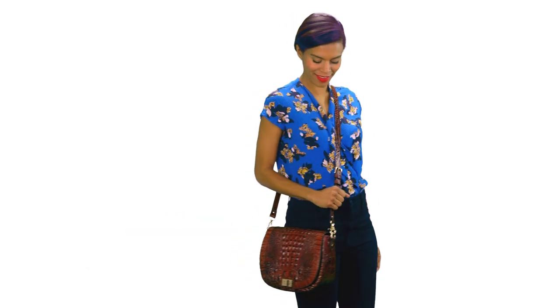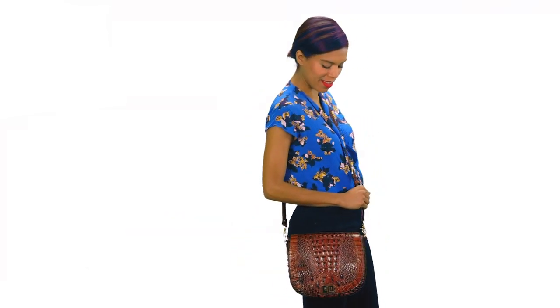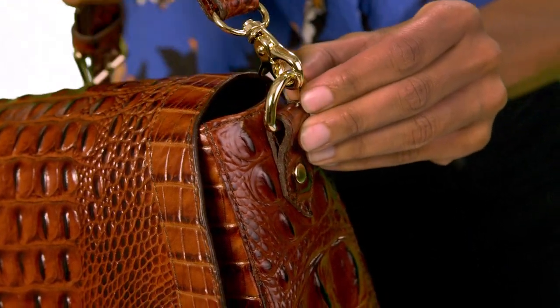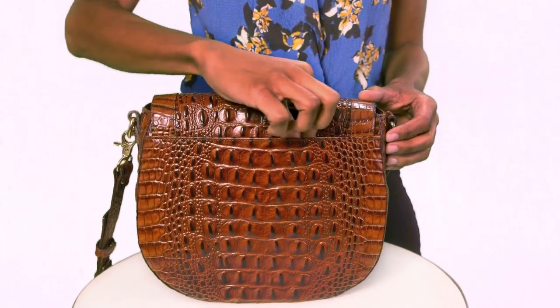This is the Brahmin Sunny Crossbody, a chic and spacious saddle bag that is perfect for day-to-night wear. Sunny's removable and adjustable crossbody strap allows you to fit to your height or convert into a shoulder bag, while the bag's exterior slide pocket offers a great space for your phone.